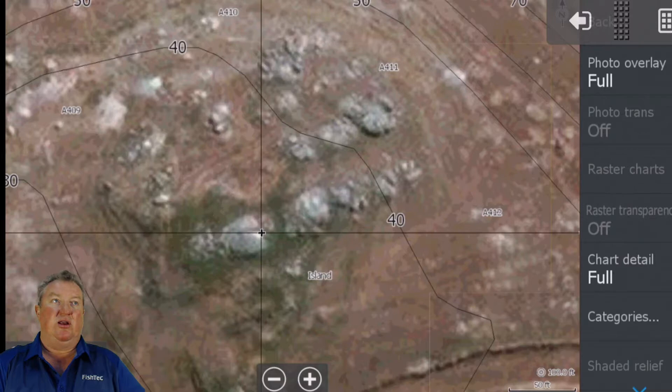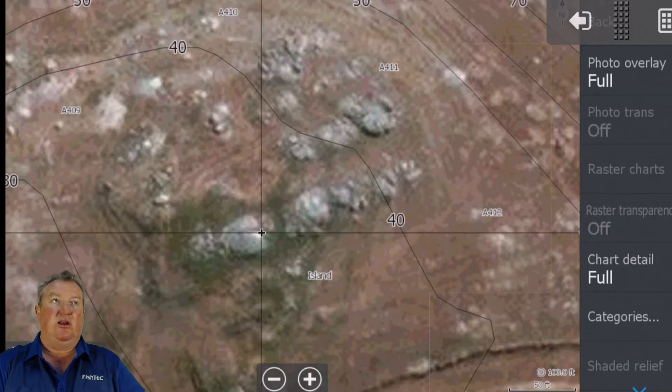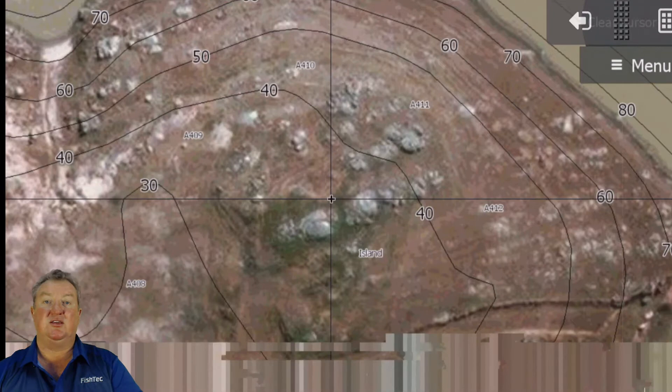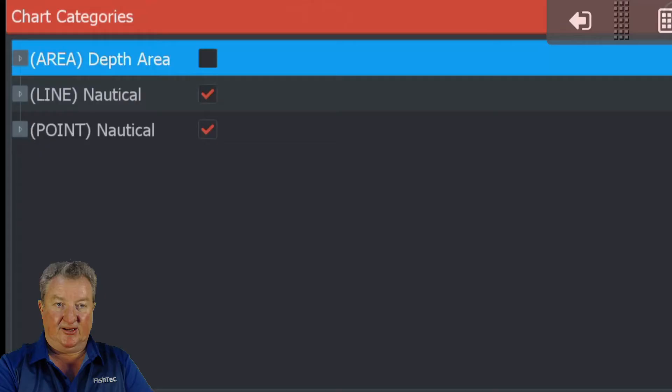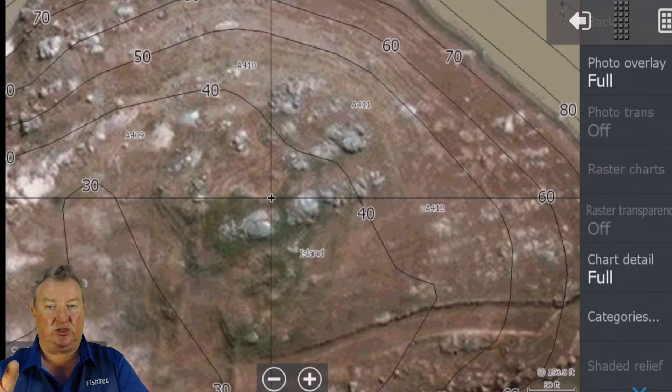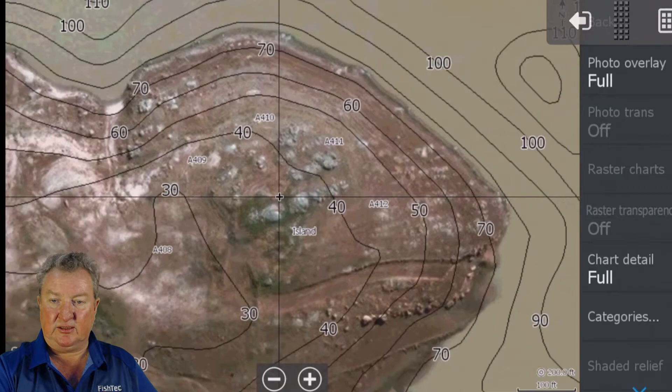I need to mention something very important: I have compensated for this dam level coming up. What you see here should be around 75 percent, maybe even touching 80, which is roughly what you guys are going to fish. So if you're targeting something that looks fantastic on the satellite chart, make sure to turn on under more options, chart options, categories - turn on the lines. That will give you the depth that you're fishing.